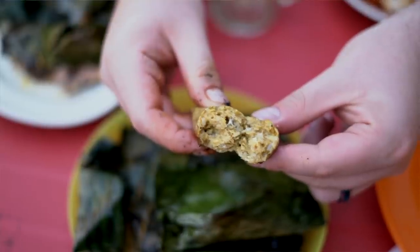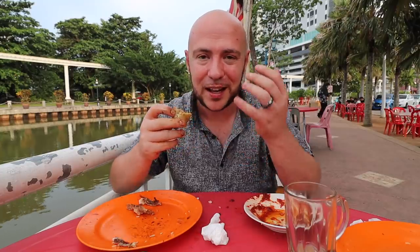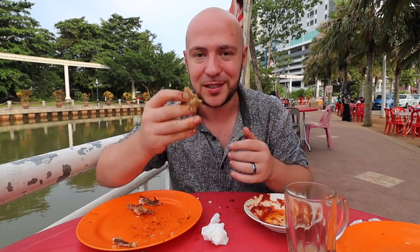I love that. It's not fishy — it's got the minced fish but not a fishy taste. I could eat like 40 of these, no problem.